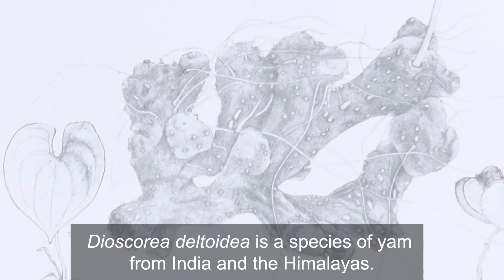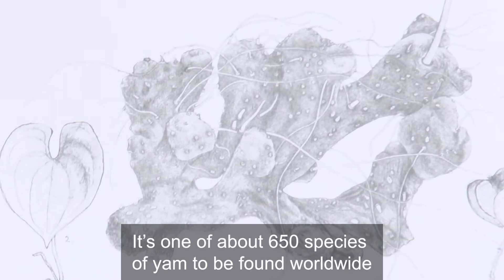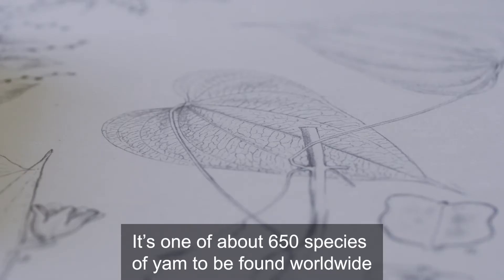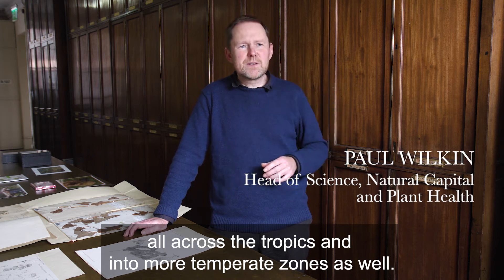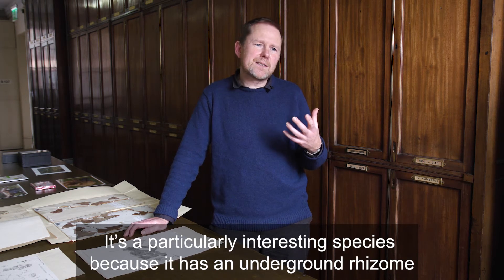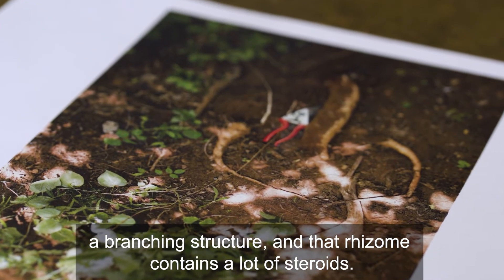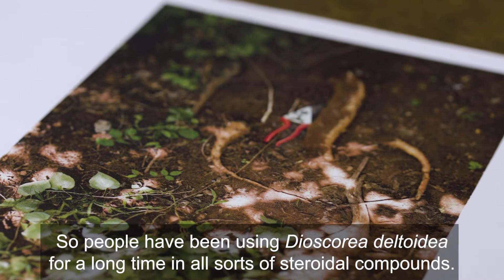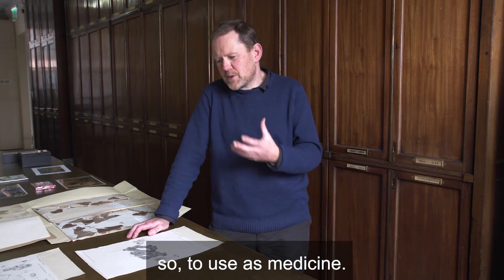Dioscorea deltoidea is a species of yam from India and the Himalayas. It's one of about 650 species of yams found worldwide, all across the tropics and into more temperate zones as well. It's a particularly interesting species because it has an underground rhizome — a branching structure — that contains a lot of steroids. People have been using Dioscorea deltoidea for a long time as a source of steroidal compounds to use as medicine.